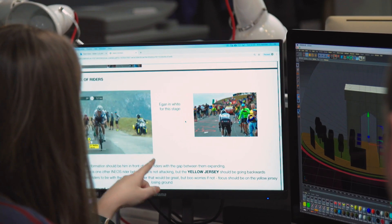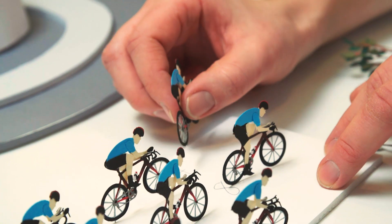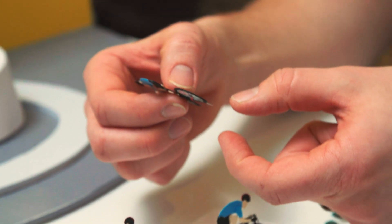It was really a case of how can we make the riders look like they're riding authentically. So we sent lots of footage of our riders on the flats, riders on climbs, to make sure the guys at Doodledoo could bring it to life accurately.